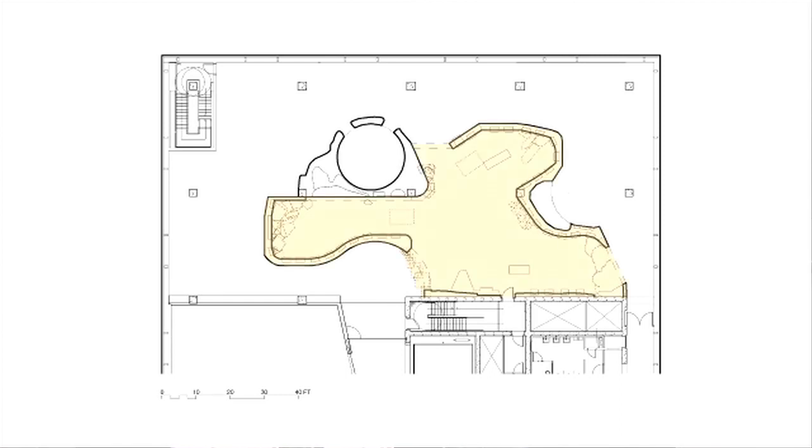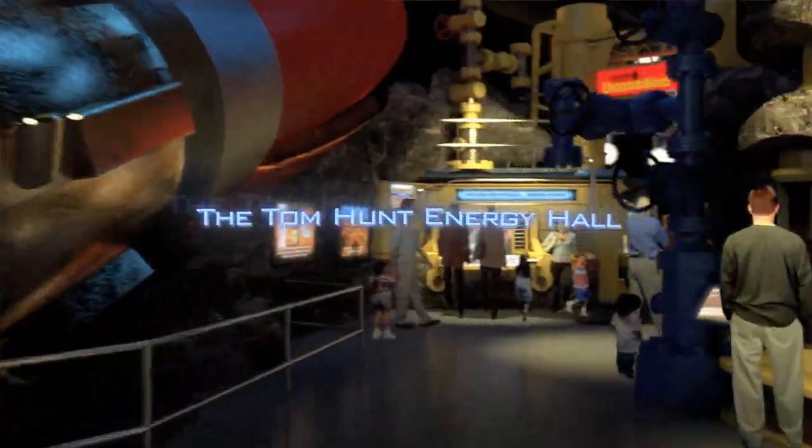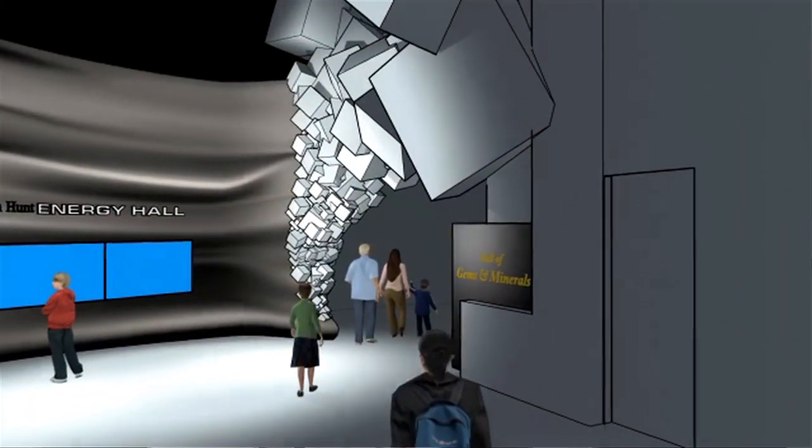It's going to have four floors and ten galleries of exhibits — science exhibits, dinosaurs, engineering, the human body, biology, energy, and of course gems and minerals. One of the galleries that we're working on and showing here today is a 2,500 square foot hall of gems and minerals.